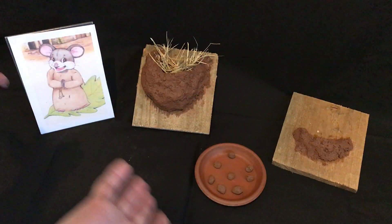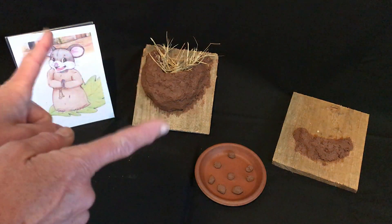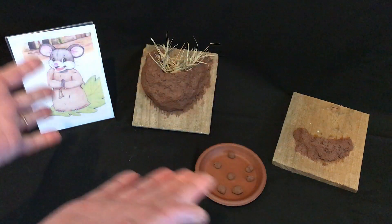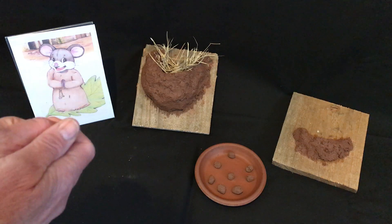Hi friends! We're here today with Mission Mouse Miguel. And when he flew to Mission San Juan Capistrano, he got to see all the swallows that return each year to build their nests and raise their families.